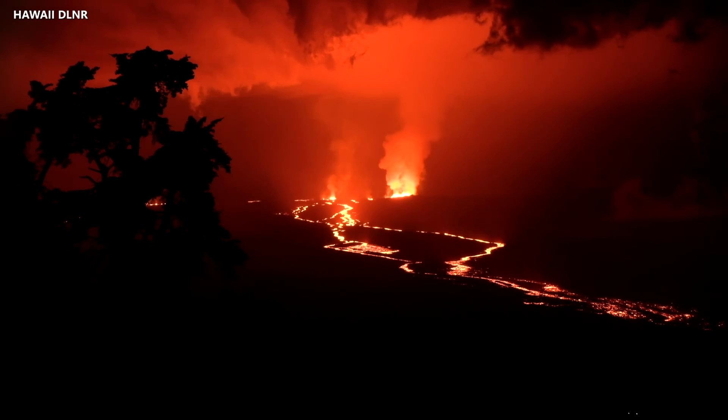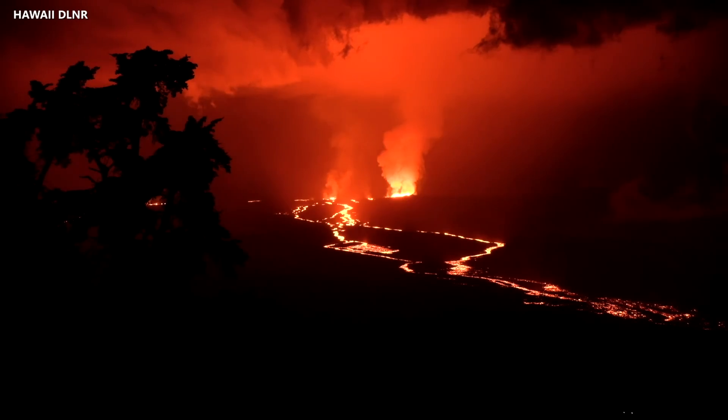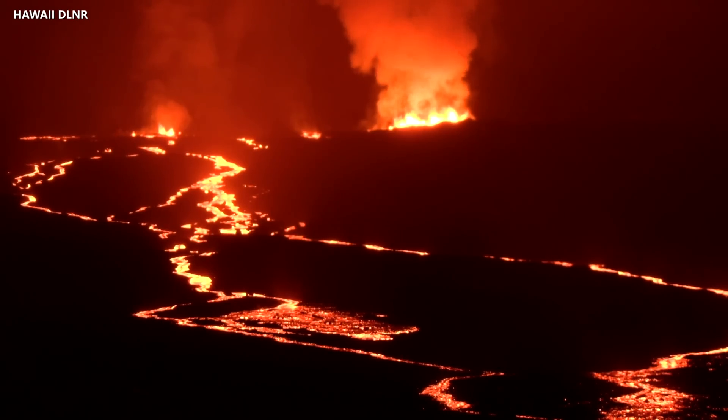All this lava is coming from fissures that are erupting high on the northeast rift zone of the Hawaii Island Volcano. The flows were active all night, making their way down the mountain, and could be seen from many miles away.